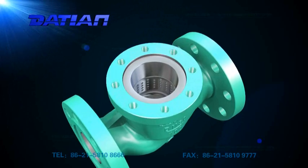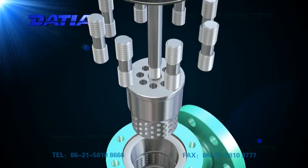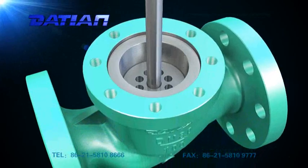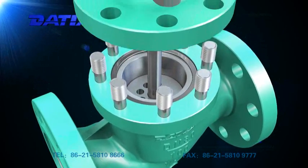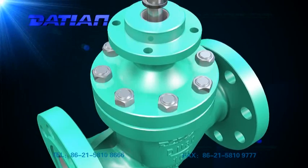The stepped depressurization is adapted to prevent cavitation and expansion of gas media, and especially flash vaporization and cavitation erosion of fluid medium under high differential pressure.